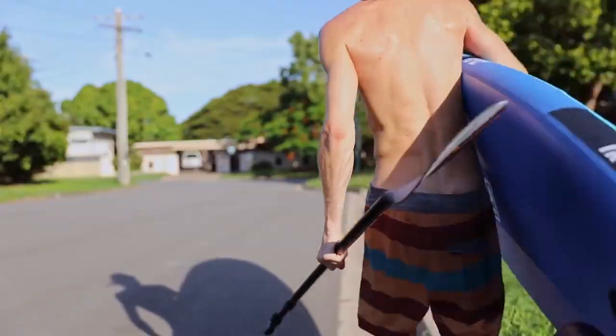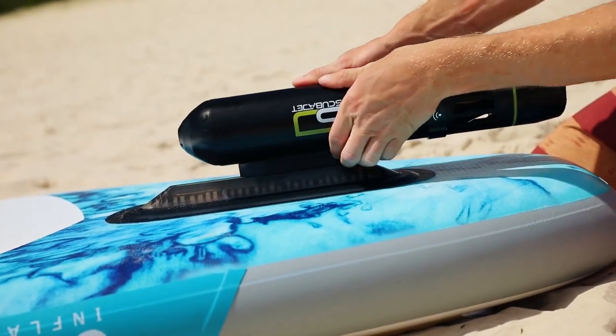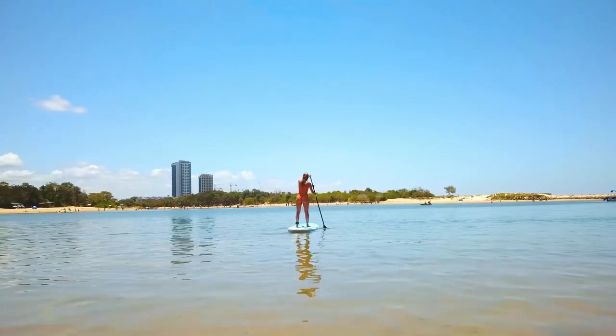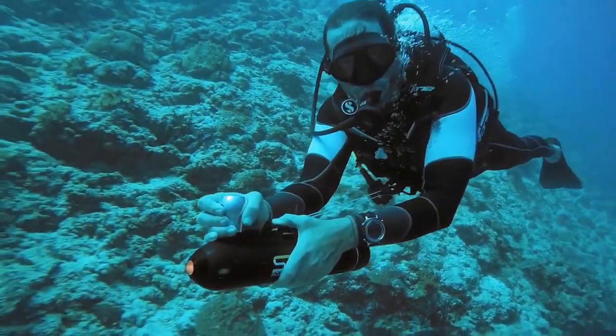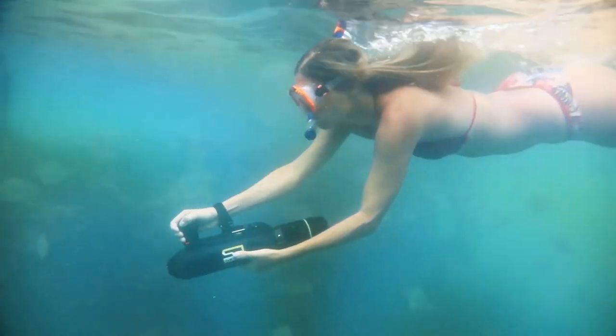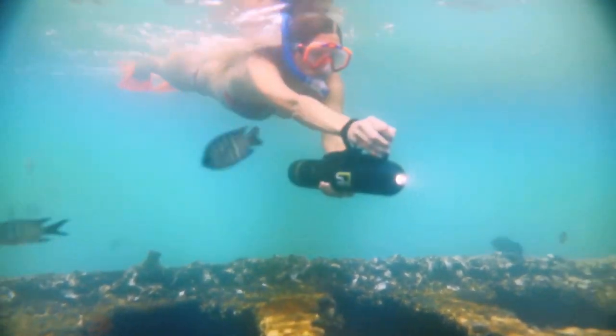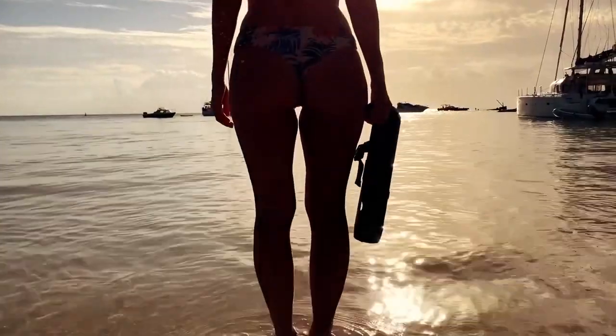ScubaJet is one of the most exciting underwater multi-purpose devices around. You can use it as a stand-up paddleboard assistant, as a diving scooter, kayak, and for surfing propulsion — maybe even as an e-foil in the future. Today in our Ask Me Anything show we meet the legendary Steve Johns to find out more about this amazing product.